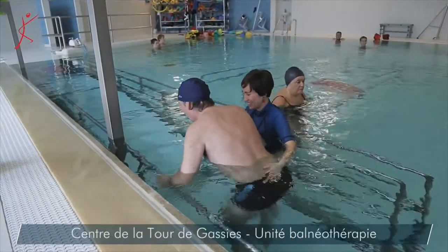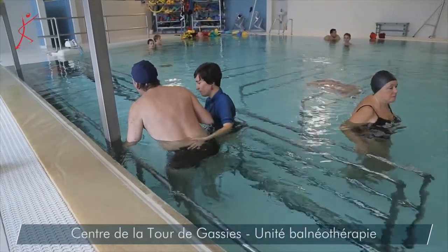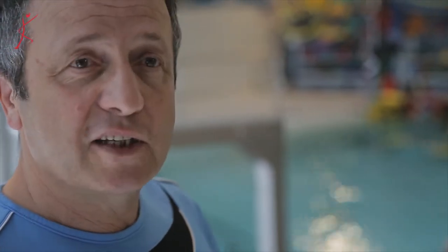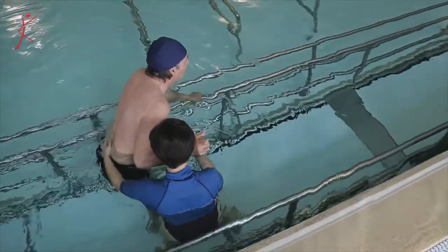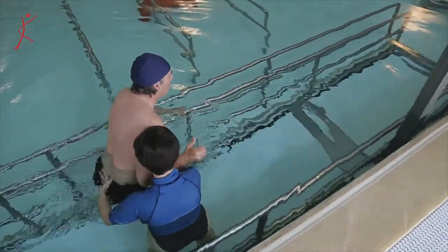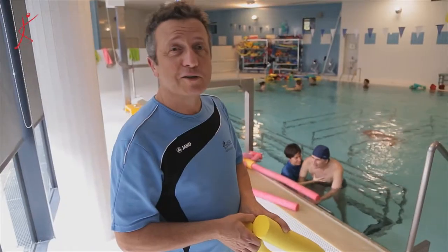Monsieur B, qui est avec nous depuis pratiquement un an, c'est une pathologie très lourde, il y avait un tableau de tétraplégie. Vous le voyez maintenant, il arrive à se verticaliser. Ici, vous prenez une épaule qui vient d'être opérée, vous mettez un petit flotteur, l'épaule commence à bouger. C'est valorisant pour le patient, mais pour ceux qui travaillent à côté aussi, donc c'est pour ça qu'on y reste.